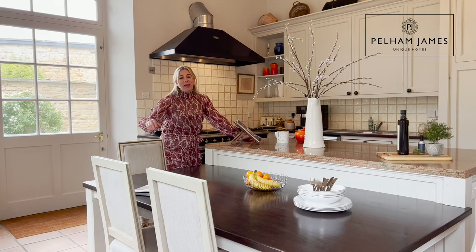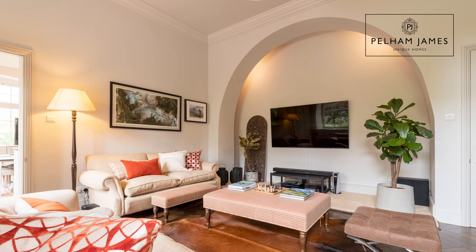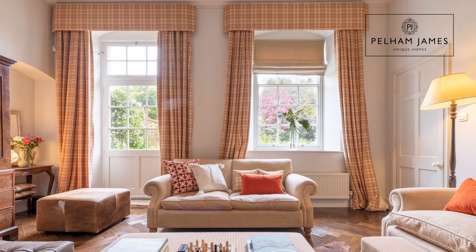The door from here leads into the family room. With its dramatic high ceiling and wonderful arched feature wall, this room is impactful and inviting, with another charming sash window and a door that opens onto the courtyard garden.